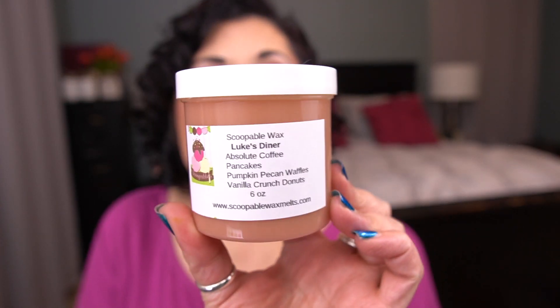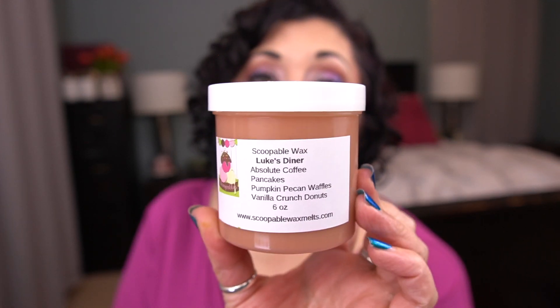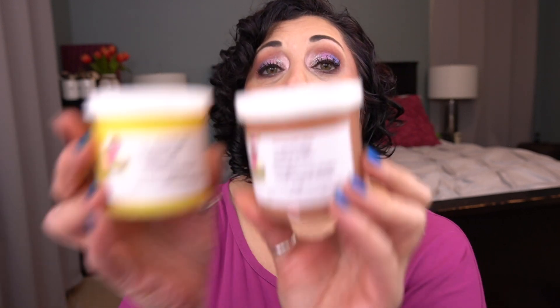Next I have Love Me Tender, which is Palo Santo and monster cookie. These are six-ounce scoops, and their scoops are $8.50. It's on the lighter side, but I think this one will cure as it sits for a while. This is a scent you can also get from Rose Girls — it's Luke's Diner. This is absolute coffee, pancakes, pumpkin pecan waffles, and vanilla crunch donuts. I mentioned recently that I'm loving coffee these days. This is fabulous. I love that one so much, and what I'm liking about having it in a scoop is that I can mix it with some things — like, what would it do with Palo Santo three cakes?